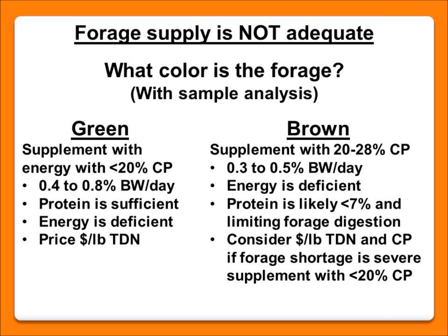If we have a little forage and it's brown, we've got both an energy and a protein situation where we need to supplement both. We're looking at moderate protein feeds — some of your byproduct feeds — and feeding these at 0.3 to 0.5% of cow body weight to provide both the energy and protein she needs. We want to keep crude protein above 7% for the bugs in her gut to do their job, and we'll weigh this decision on both an energy and crude protein basis when evaluating cost-effectiveness.